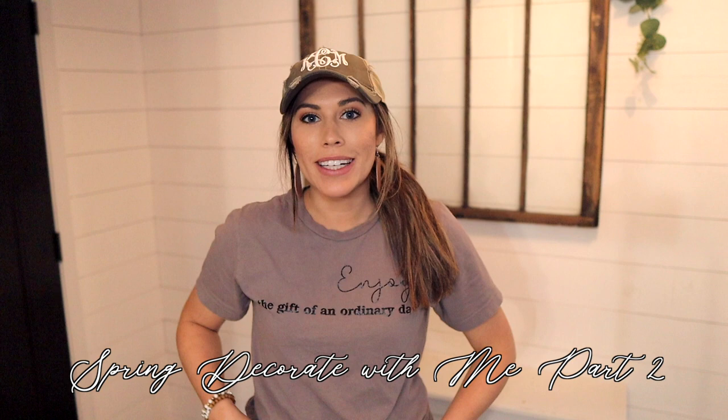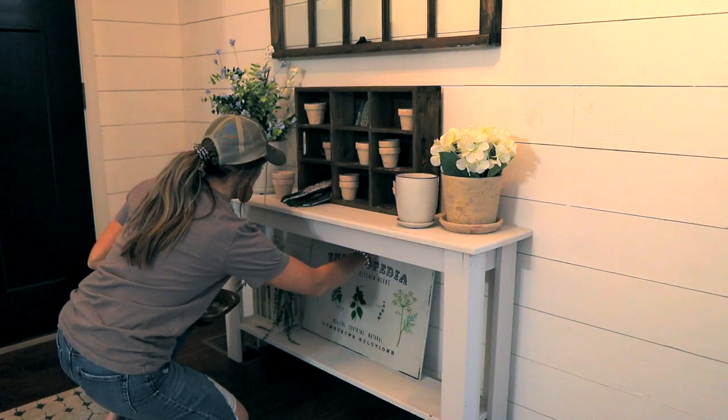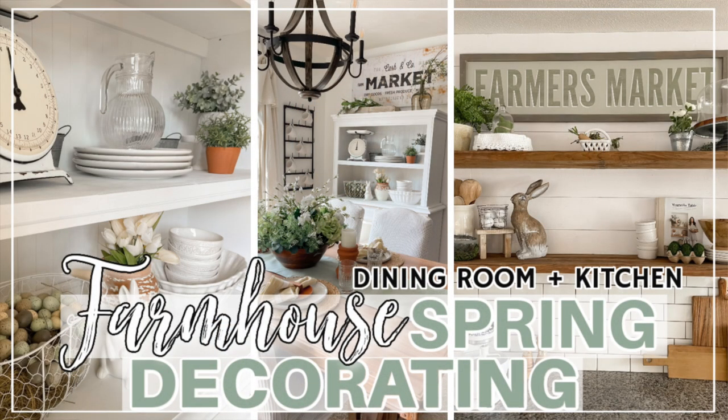Hey guys, welcome back to my channel. Today I'm sharing part two of my spring clean and decorate with me. We're going to be decorating my entryway that you see right behind me, as well as my living room. These are two areas that I am very excited about. If you missed part one, I'll link it down below — I showed decorating my dining room and kitchen. It was so much fun.